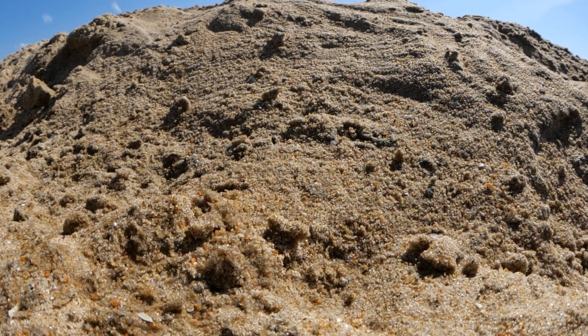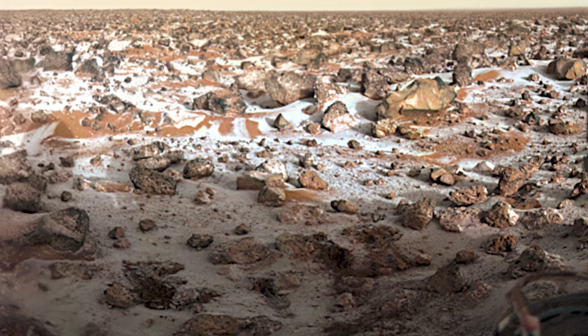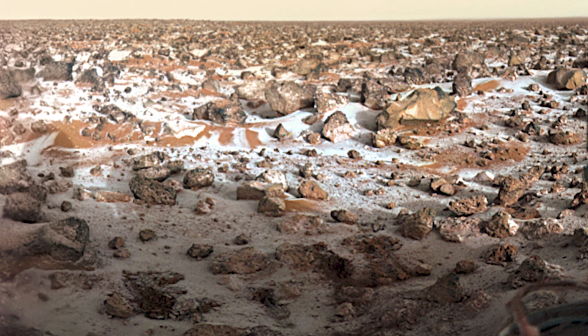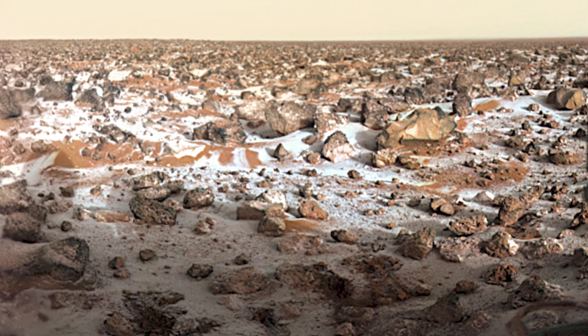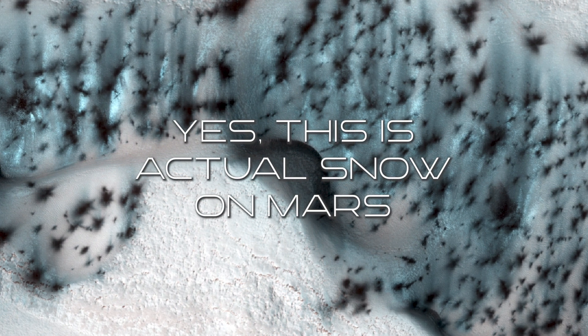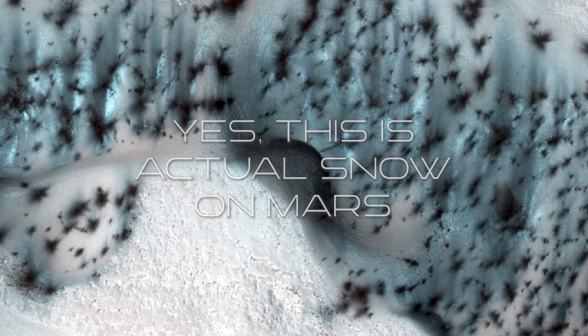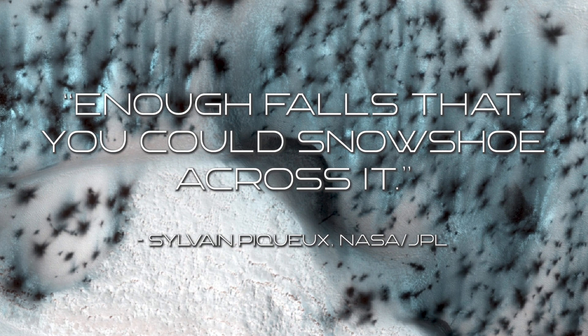But perhaps most exciting is the prospect of a winter wonderland on Mars. This image, photographed by the Viking 2 lander in 1976, shows snowfall — just a light dusting. Dr. Sylvain Pequeux, a research scientist at JPL Caltech, was quoted as saying enough falls that you could snowshoe across it.